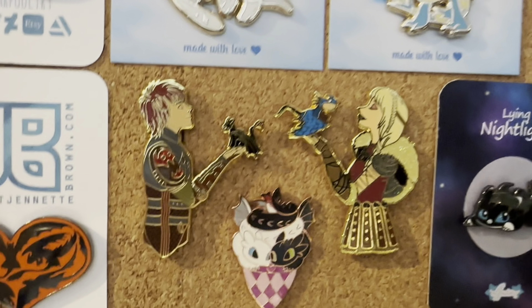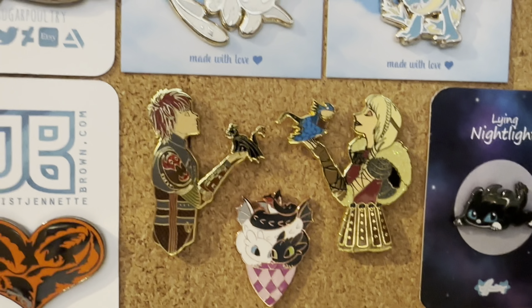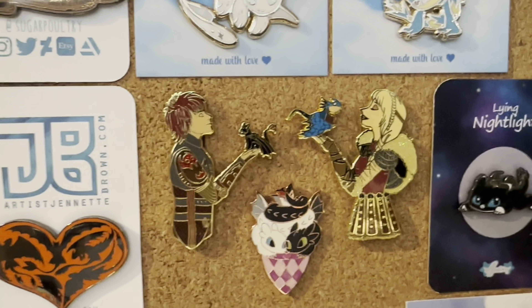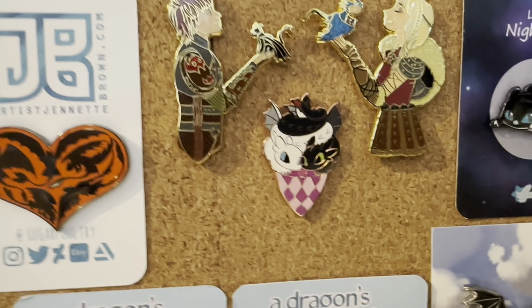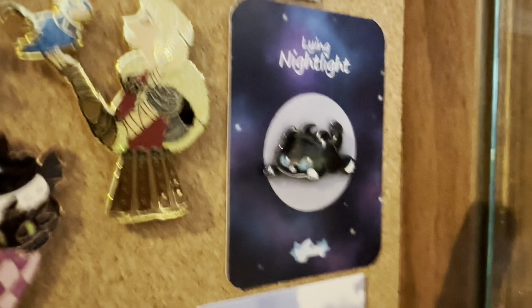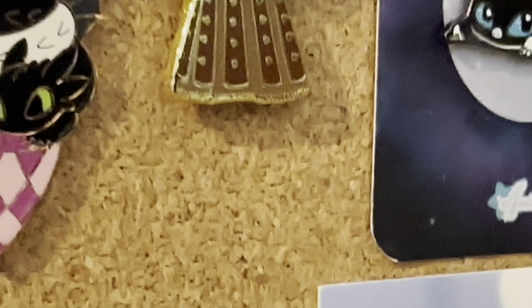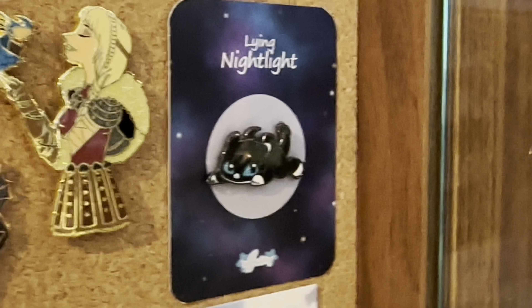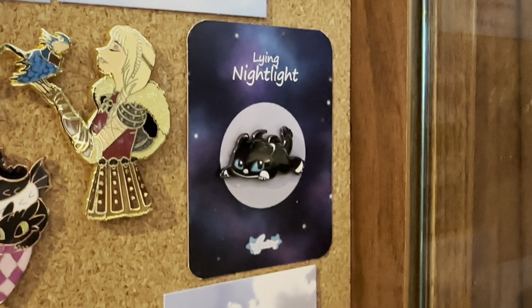Over here we have Toothless with Hiccup and Stormfly with Astrid from Ashes Fantasy Pins. And this one I'm not sure about anymore but it's just like an ice cream cone, which is super cute. And then we have these laying darts — I think it's made by Alfane, but I'm not really sure. I picked that one up because she's cute.